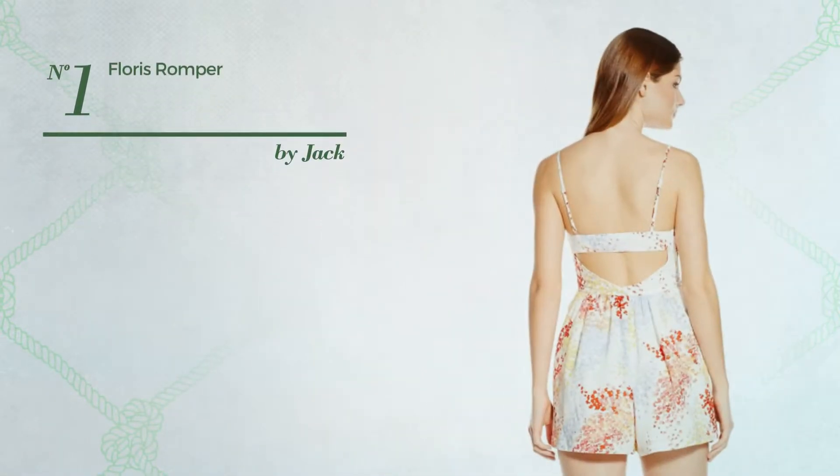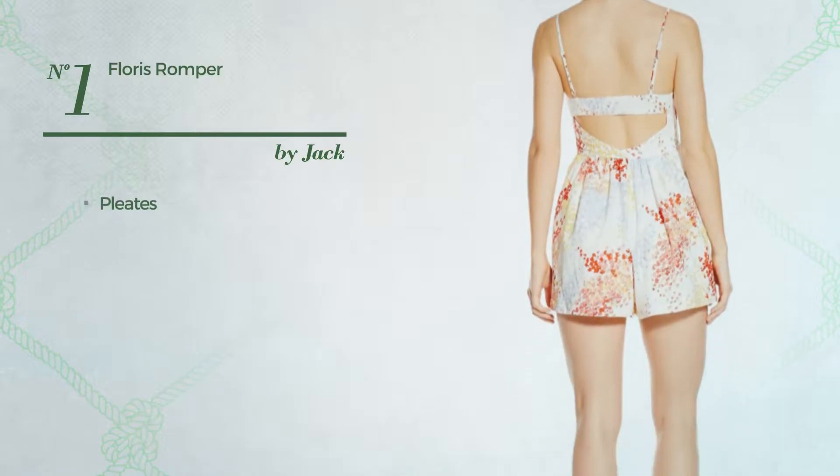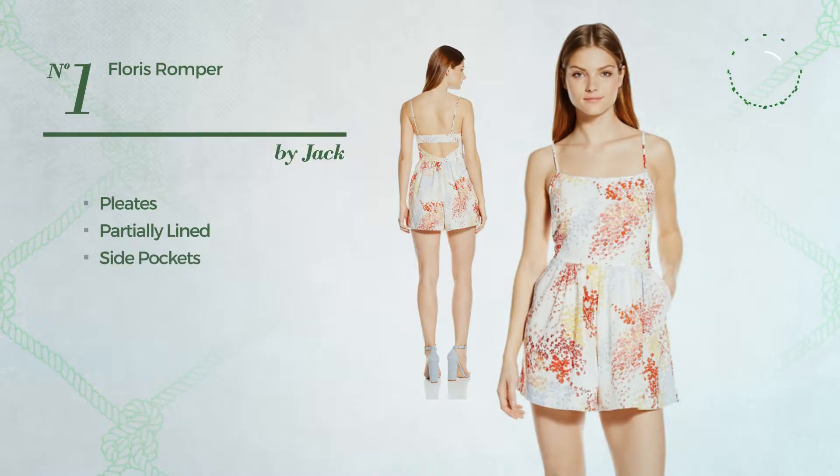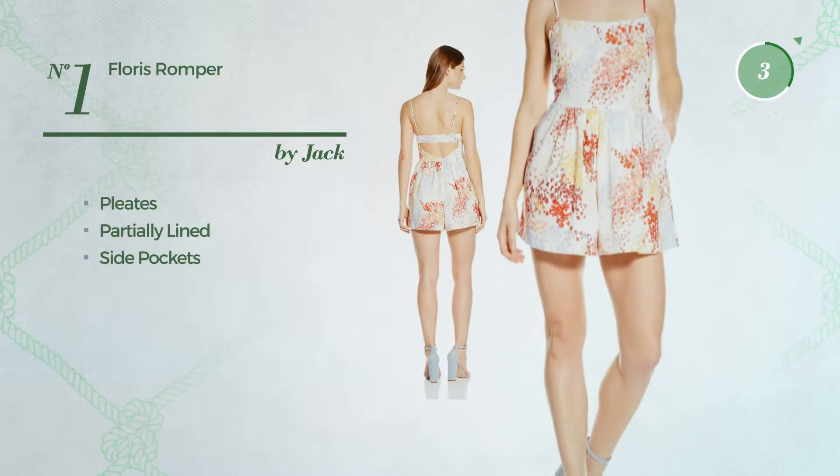Number 1. A short-length romper styled with pleats. This romper includes partially lined construction and side pockets. Available only in this color.